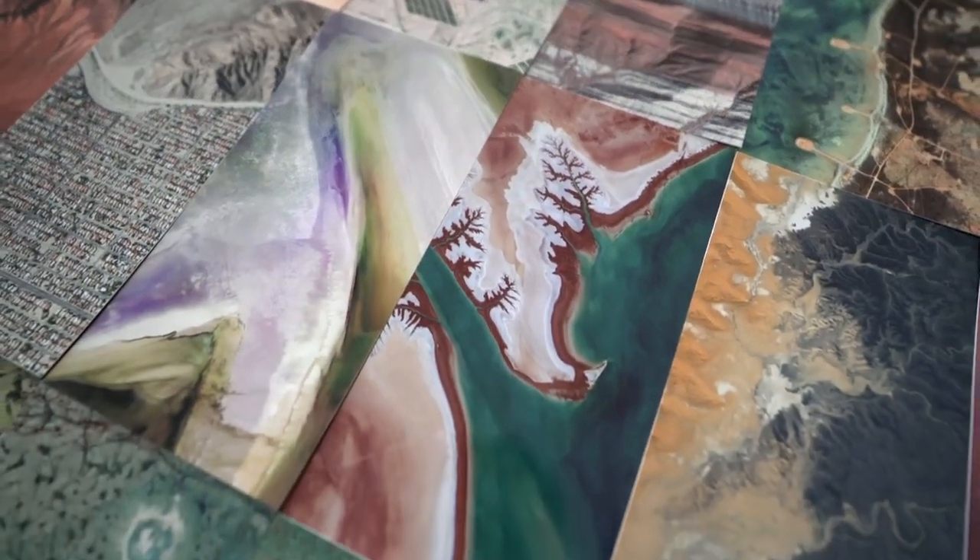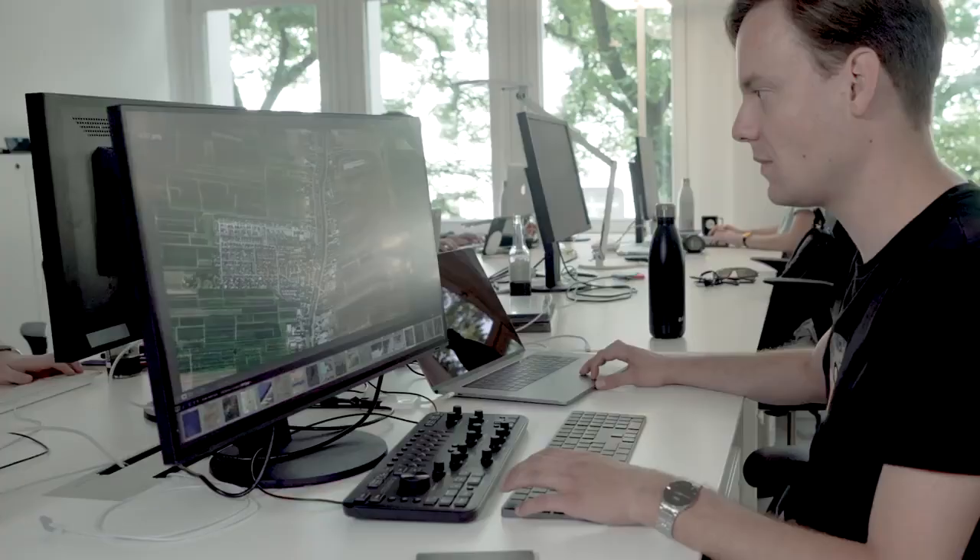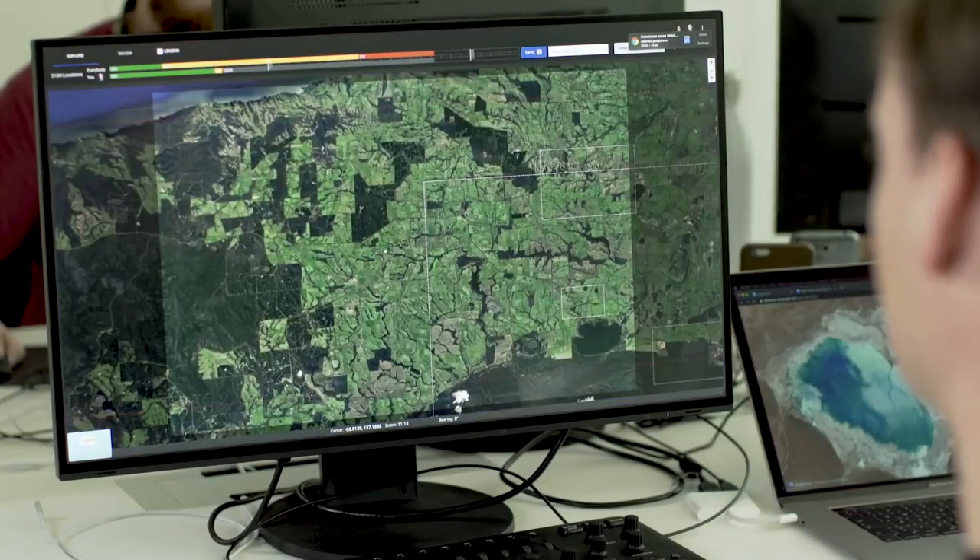With EarthView itself, we don't really follow a strict goal. It's not a product like any other product. We just want people to use it and be inspired by it. So we built our own tool chain that enabled us to really quickly browse around and select images.